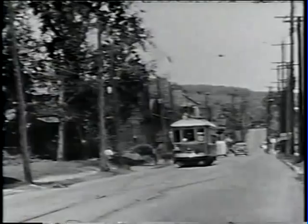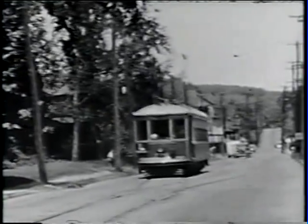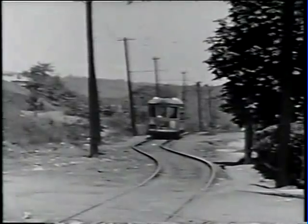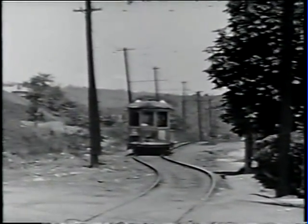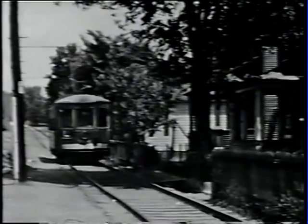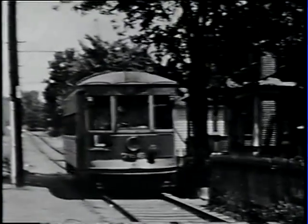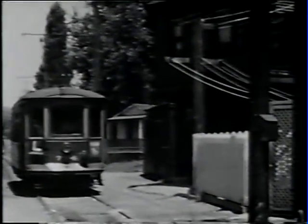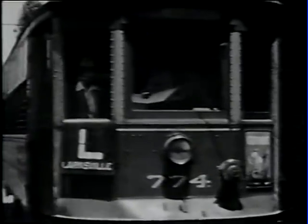Now we're on Washington Avenue, still in Larksville. Normally there would be no cars passing at this point. As we swing down this private right-of-way, we can clearly see where the car line used to cross a railroad that was used to haul coal from the mines. Coming down into Plymouth, we reached the end of the line at what was known as Bull Run Crossing, although the railroad tracks for which the crossing was named are long gone.